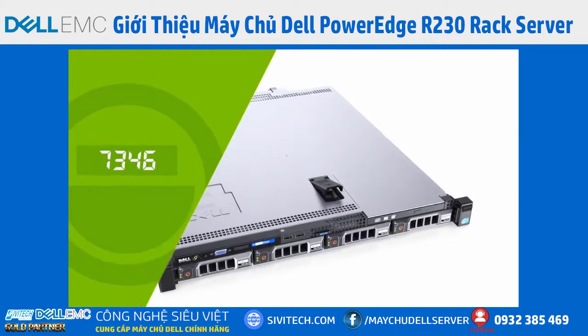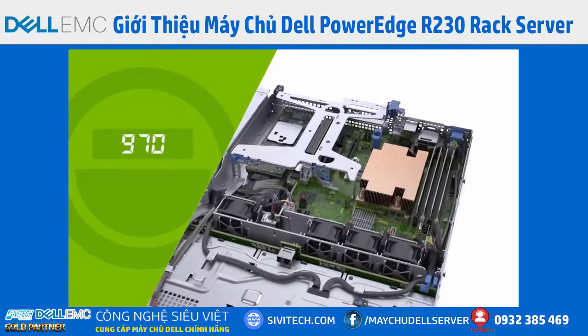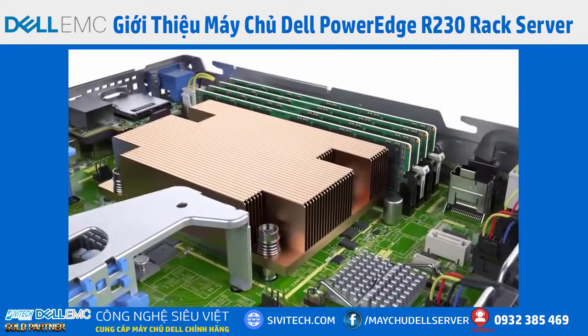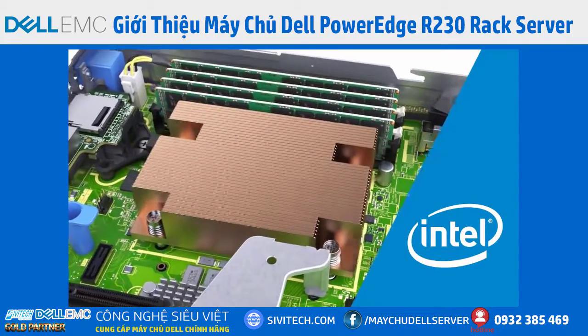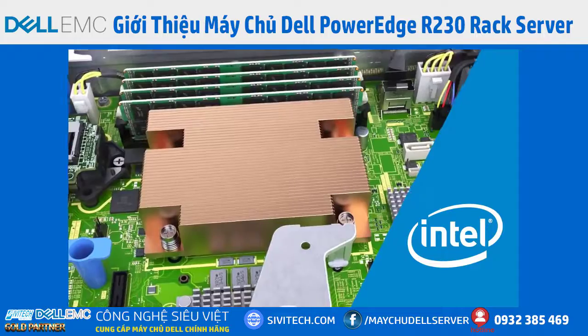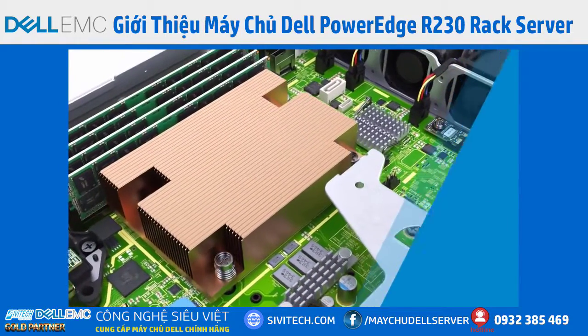The PowerEdge R230 features powerful and energy-efficient Intel processors with hyper-threading technology that come in three options: an Intel Pentium, an Intel Core i3, or the new Intel Xeon E3-1200v5 with up to four cores for enhanced CPU performance.